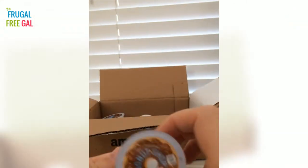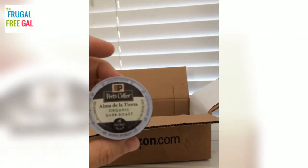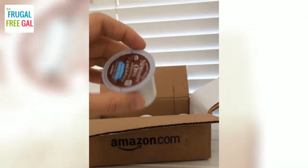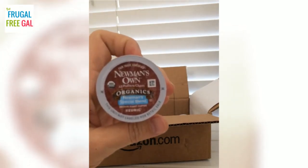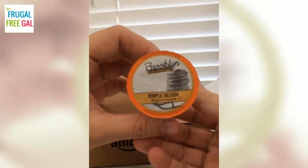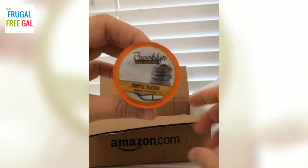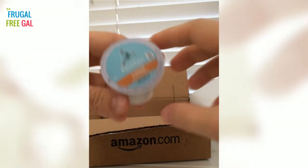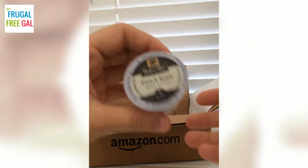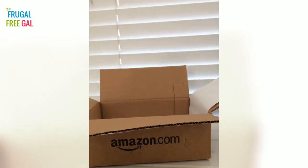Now that we've opened up the three-pack boxes of the Brooklyn Bean Roaster, let's see what else we have. We have Donut Shop Regular, which I'm a big fan of. Pete's Coffee Organic Dark Roast Alma de la Tierra — hope I pronounced that right — Newman's Own Organics Newman's Special Blend, also an organic coffee, Brooklyn Maple Sleigh which is maple flavored, Caribou Blend Coffee, and Pete's Coffee French Roast Dark Roast.